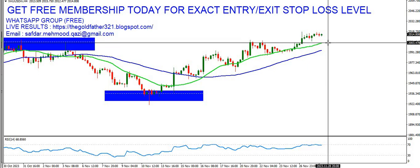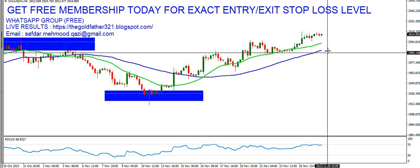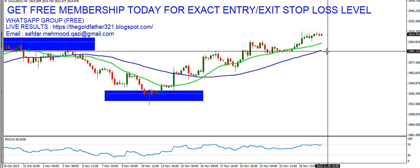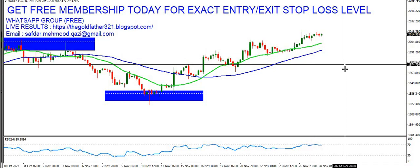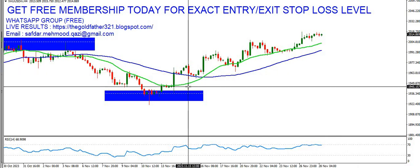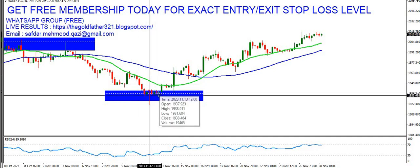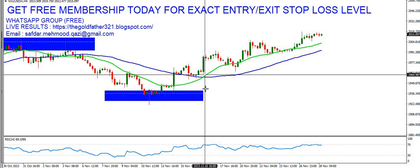You need to wait for a pullback towards the 2000 or 1995 levels, then watch the price action, and then you may add some long positions. We have been in a buy position since we got the support level at 1940, and we have some open positions.